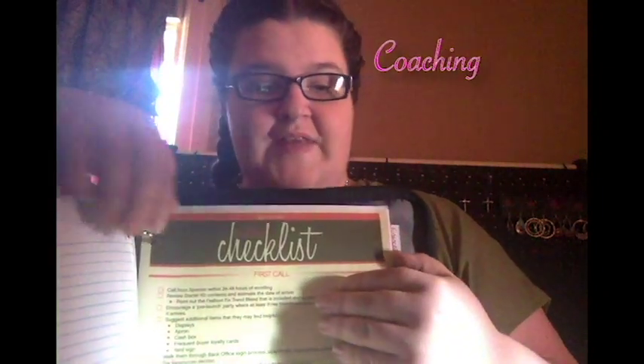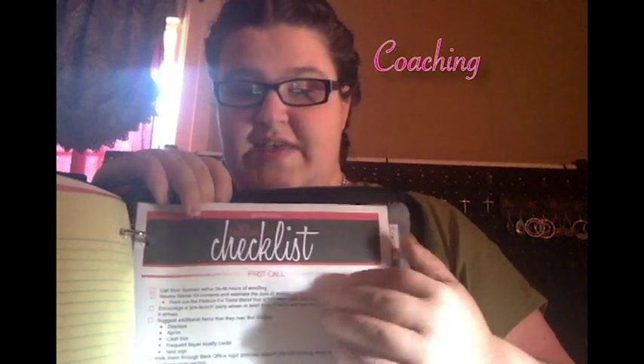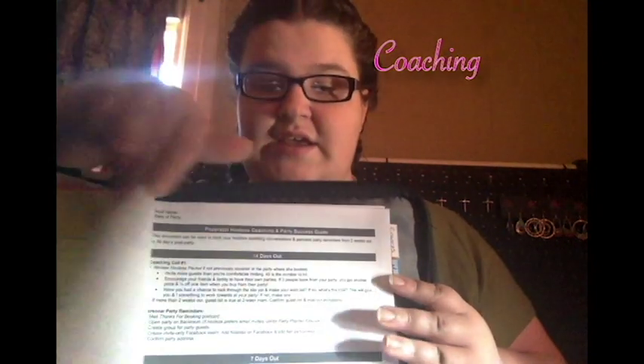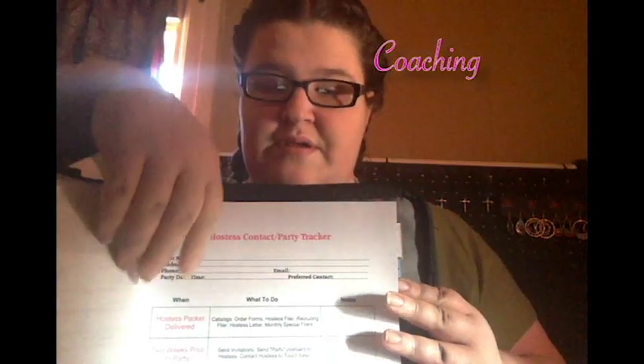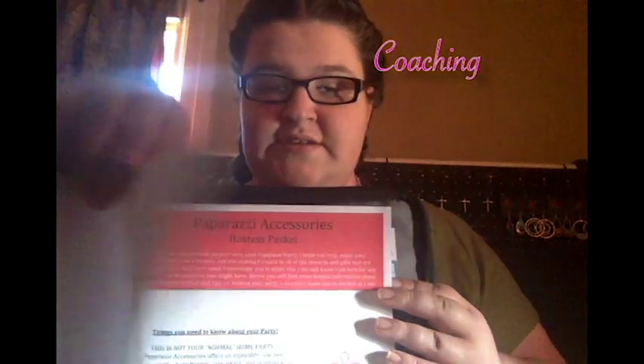The next section is contacts. Currently, I only have some contact names written down, but I will be getting contact sheets and filling it out a little bit better. And then the next section is coaching. I have just filled this with every worksheet that kind of explains what I should be doing with each hostess, so that I can make sure that I have all of the information that I need. These are some checklists as well, so that I can keep track of everything. And some conversation guides, so that I don't lose track of what I'm saying.